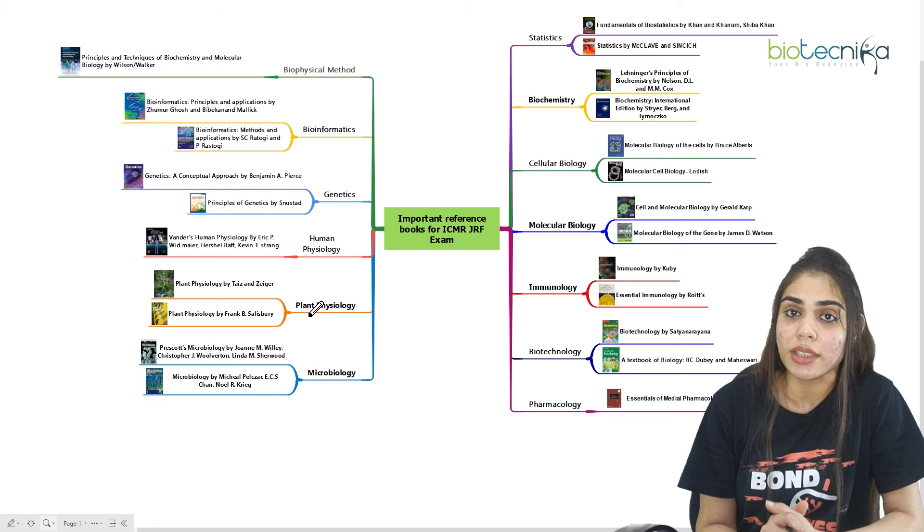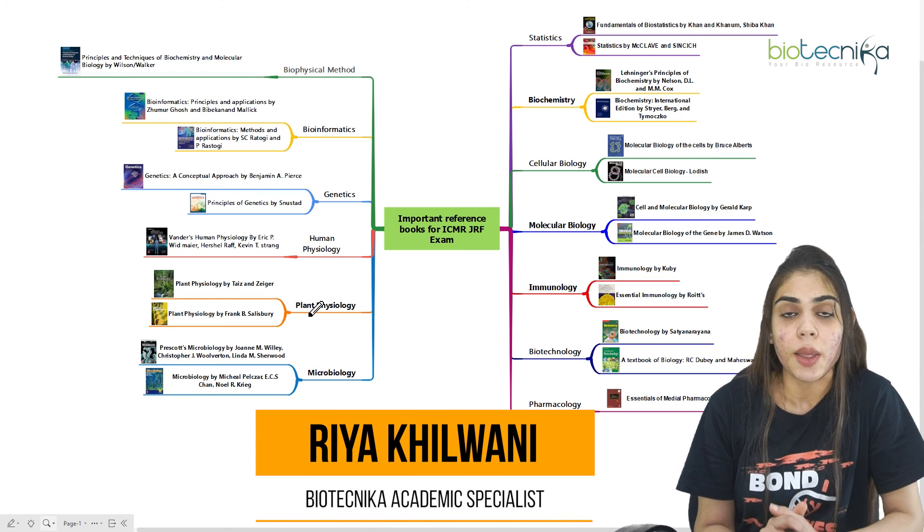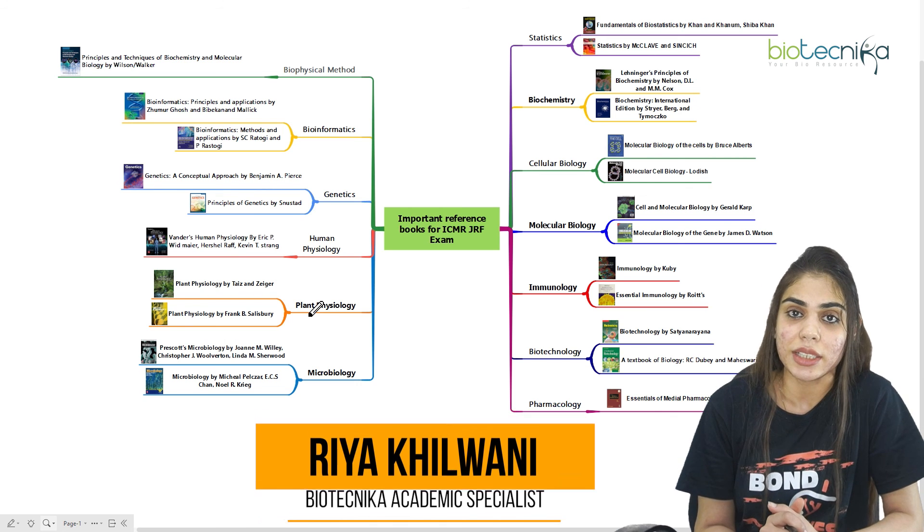Thank you everyone for watching this video. If you liked the video, do not forget to like, share, and subscribe to our channel, Biotechnica. Meet you in the next video. Until next time, this is your host Riya Khilwani from Biotechnica. Thank you everyone, keep learning.